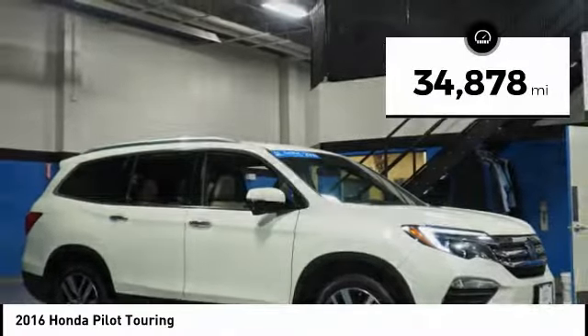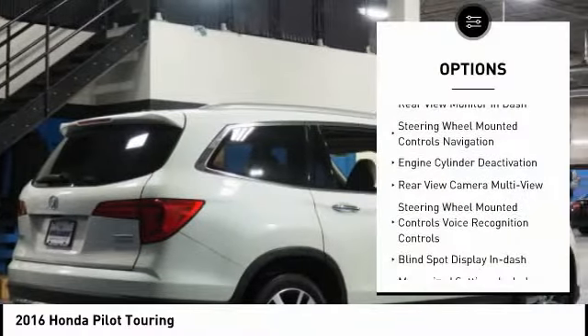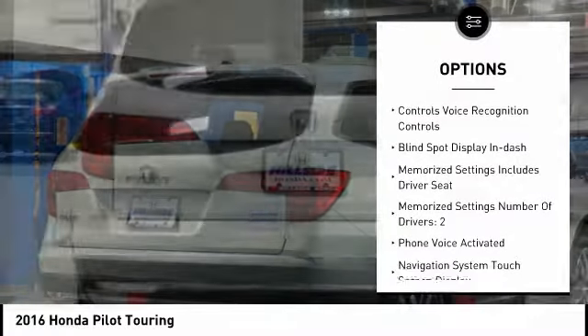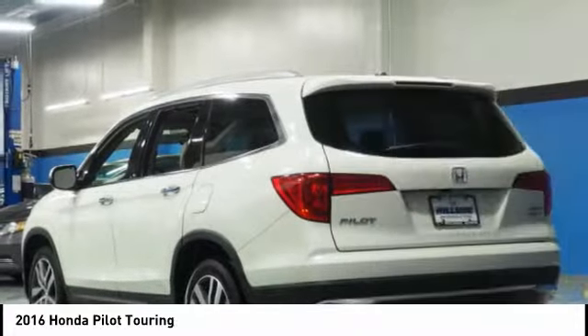This vehicle has less than 35,000 miles. Here are some of this vehicle's great options: Traction control, Power driver's seat, Power passenger seat, Remote engine start, Leather trim seats, Autonomous braking, Stability control, Power steering.